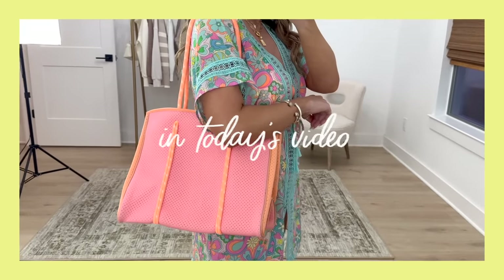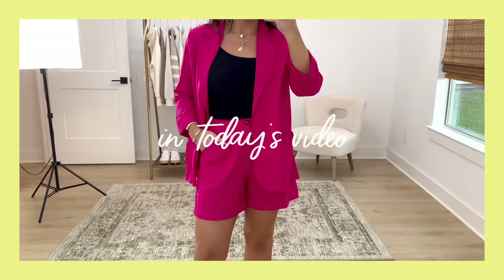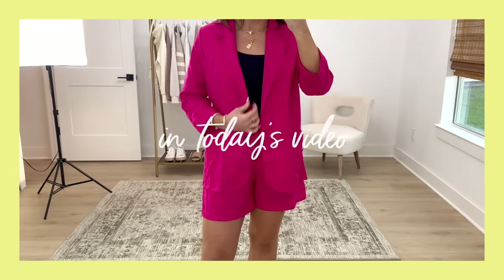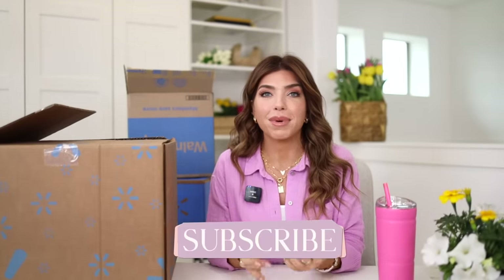Hello friends, welcome back to my channel. In today's video, we are doing a Walmart new arrivals haul. I'm going to be trying these pieces on, sharing my first impressions — they'll all be listed below in the description box. It's the first week of spring, I've added flowers to the set, the sun is shining, and I am just in the mood for all the spring things. All week long I'm going to have new spring themed videos from home finds, some spring favorites, and I might even do a little spring cleaning. So be sure to hit the subscribe button and come back.